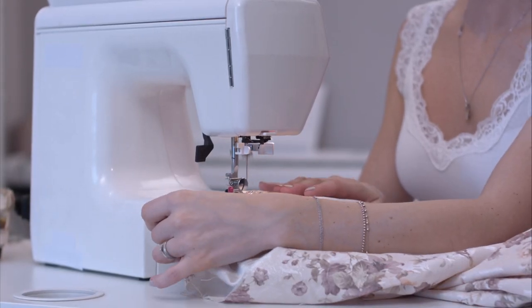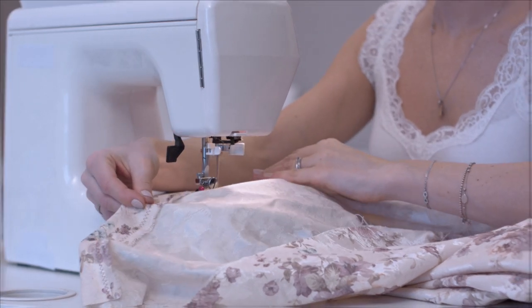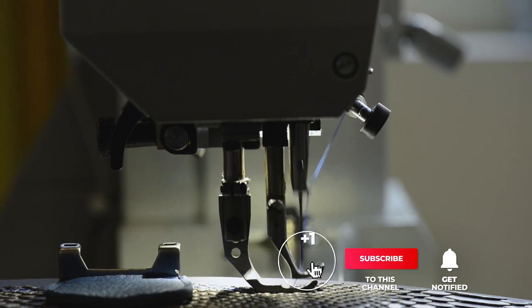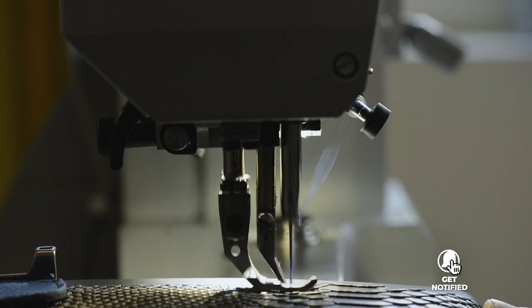Still haven't found a sewing machine that meets your needs? Well, keep watching because we have more lined up for you. If this is your first time visiting our channel, be sure to subscribe and hit the bell icon to receive notifications of our next videos.